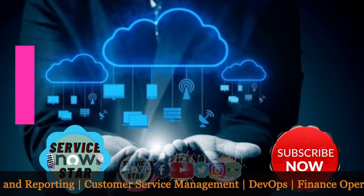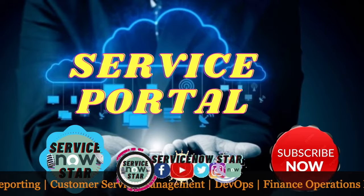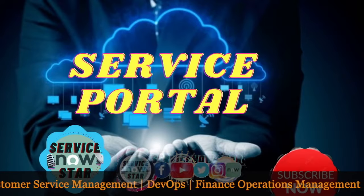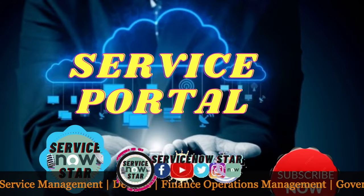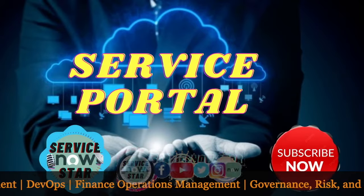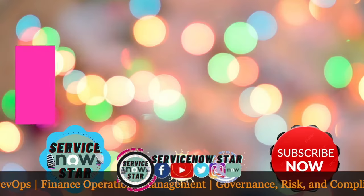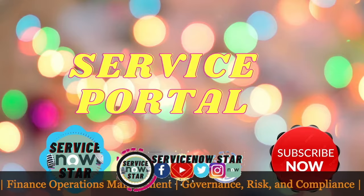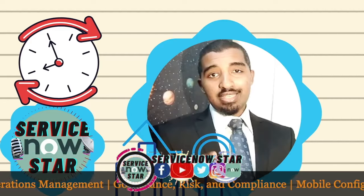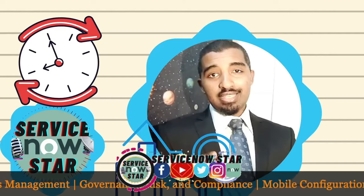Join ServiceNow Star today to get a lot of things related to Service Portal, including its development. You'll get full features and also tips and tricks on how you can easily develop your own Service Portal.